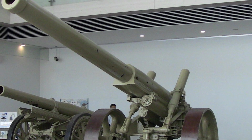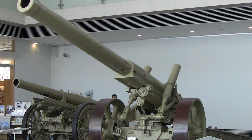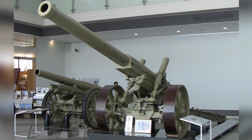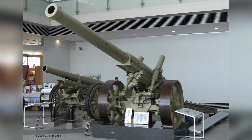A photo taken on September 7, 2009, at the Yoshiken Museum in Tokyo, Japan, shows a Type 89 15 cm Canon on display. In the background, there is also a Type 96 15 cm howitzer. This is the first of three photos in the series.